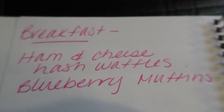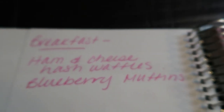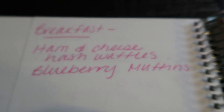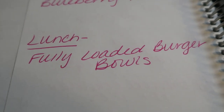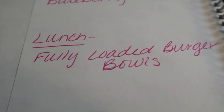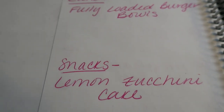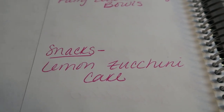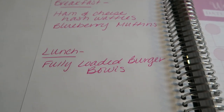For meal prep this week — which you'll see in Monday's meal prep video — for breakfast I'm making ham and cheese hash waffles. I've never made hash waffles in meal prep before, so I'm extremely excited. I'm also making blueberry muffins. For lunches, we're doing fully loaded burger bowls — burgers, bacon, all the fixings for WW Smart Points. I'm also making a lemon zucchini cake with a glaze, also WW-friendly.